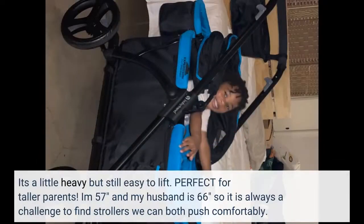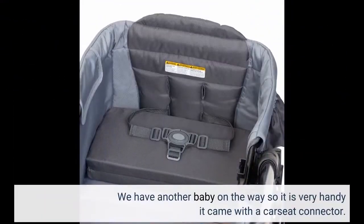It's a little heavy, but still easy to lift. Perfect for taller parents. I'm 5'7" and my husband is 6'6", so it is always a challenge to find strollers we can both push comfortably. We have another baby on the way, so it is very handy that it came with a car seat connector.